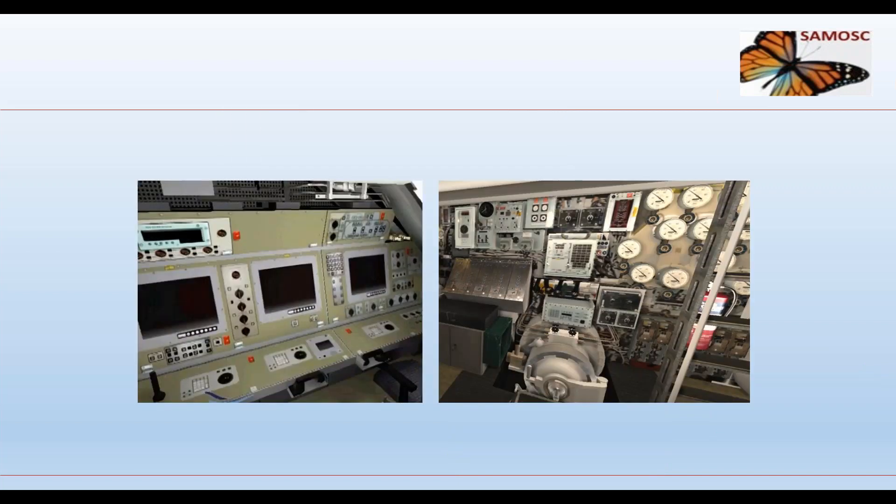Visualization models used as a crew training aid can have detail added using photographs attached to the surface of the model. This gives the impression of considerable detail without affecting the size or fly-through performance of the model, and is a very useful technique in visualization.